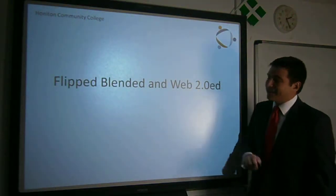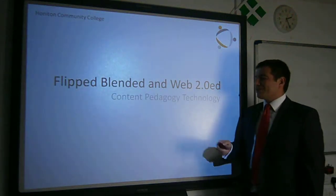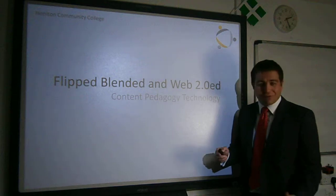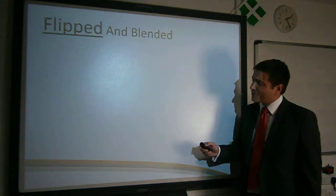Hi there, welcome to our project, Flipped, Blended and Web2d. We're going to look at subject content, pedagogy and technology and how we can merge them together to find our own teaching strategies for the 21st century.